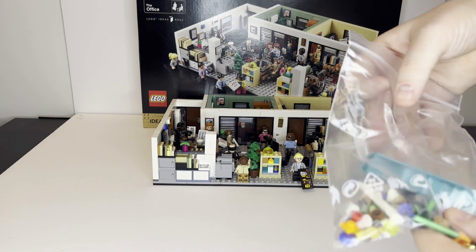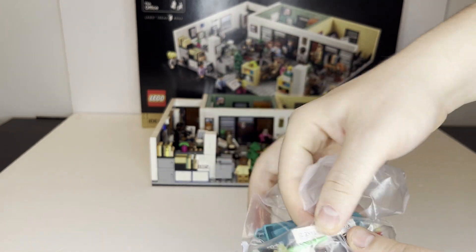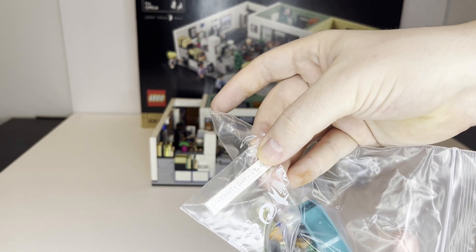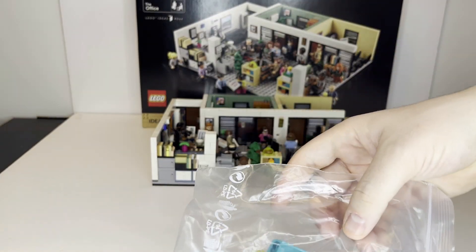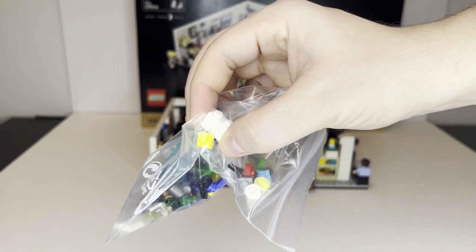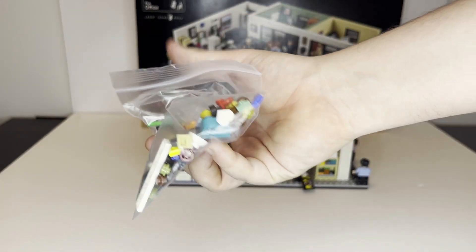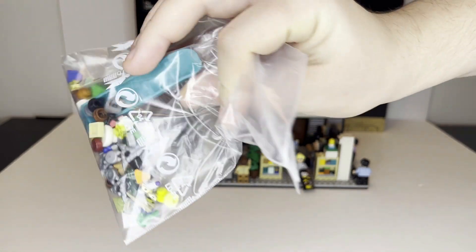There are quite a few extra pieces in this set — a lot of tiles, and a nice little hard piece. There's also a tile with the Diversity Day sticker on it that can be swapped into certain areas. You also have a 1x2 brick that could be placed to represent when there isn't a hole in the wall versus when there is. A brick separator is included to help with building.